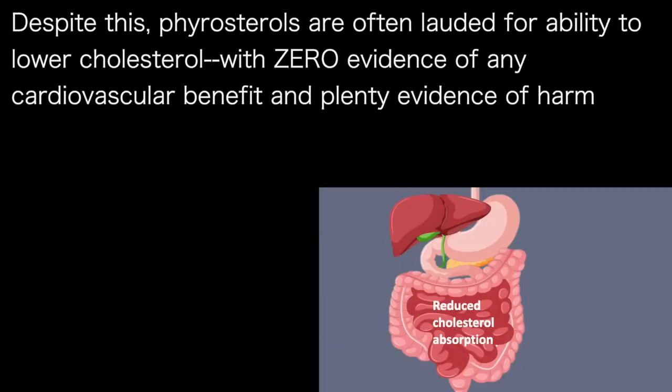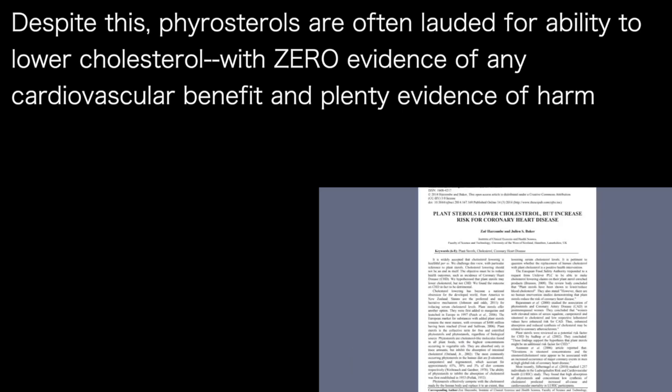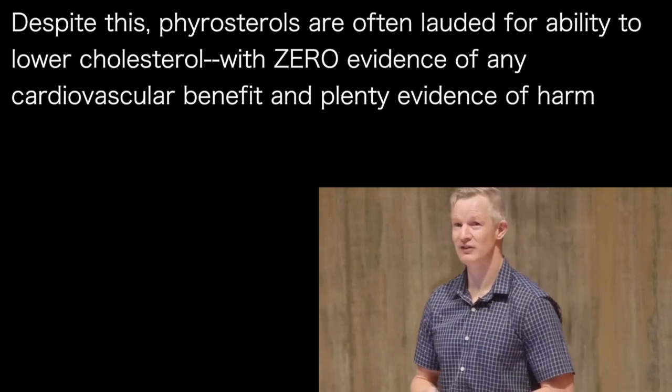Despite this, phytosterols are often lauded for their ability to reduce cholesterol levels. We have products like this which deliberately contain added plant sterols, promoted for cardiovascular health, despite there being approximately zero evidence of cardiovascular benefit and plenty of evidence of harm.